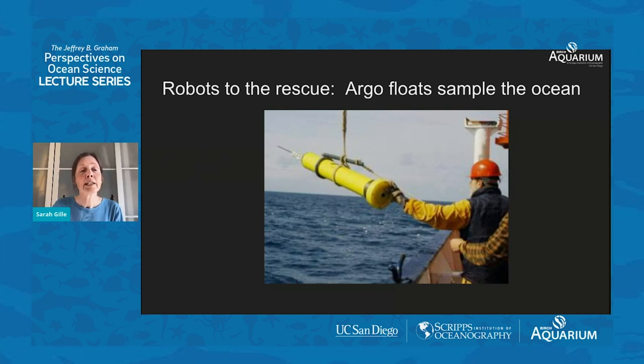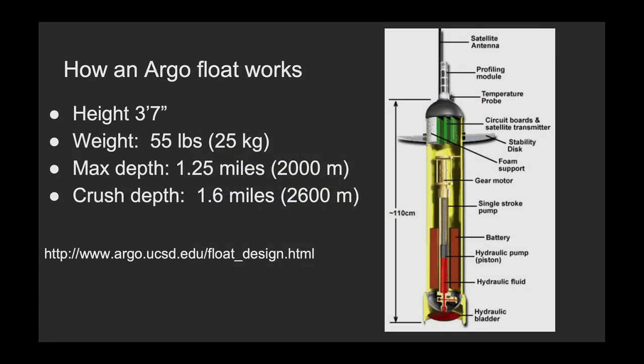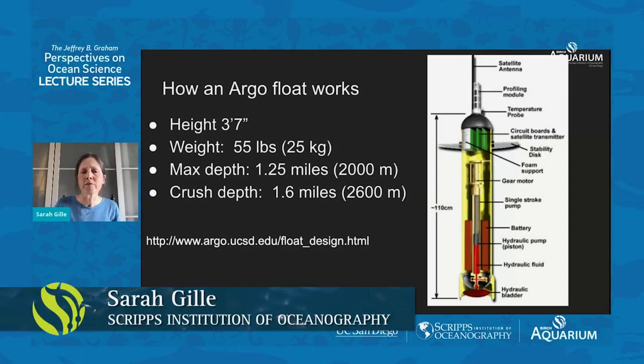What's been amazing is the development of robotic systems called Argo floats to measure the ocean autonomously. Here you see a float going into the ocean, but it's going to be left on its own to make measurements over the coming years. An Argo float is about 110 centimeters high — three feet, seven inches — the size of a small child. It weighs about 55 pounds when full of batteries, which makes it something that a single person can haul around and take care of.